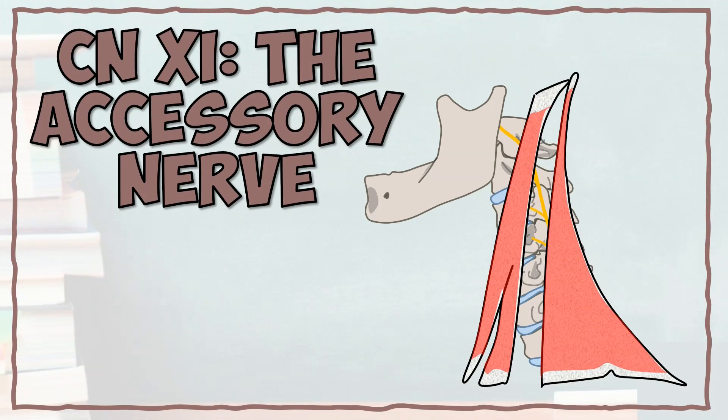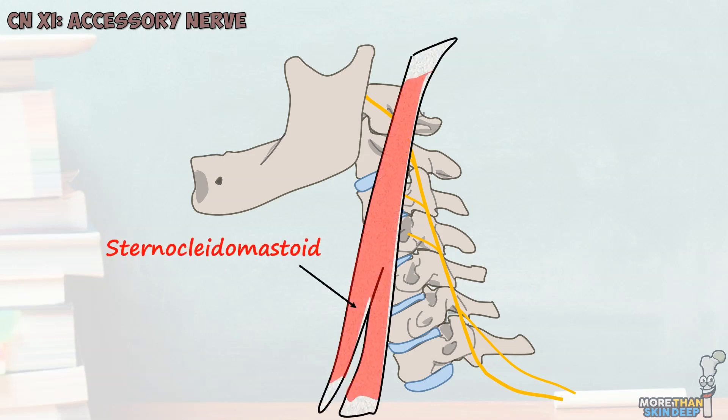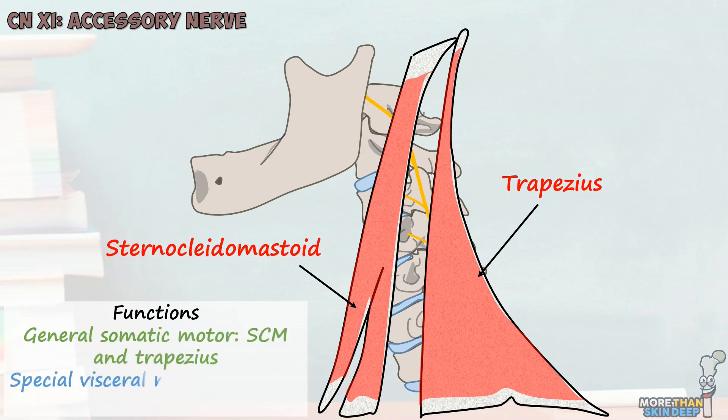The penultimate 11th cranial nerve is known as the accessory nerve. It has both a spinal and a cranial component. The spinal component is unique amongst the cranial nerves as it originates from the cervical spinal cord, then travels upwards into the neurocranium via the foramen magnum before meeting its cranial component and leaving the skull with the vagus and glossopharyngeal nerves via the jugular foramen. From here, the cranial component merges with the vagus nerve and performs the same functions. The spinal component travels downwards and posteriorly into the posterior triangle of the neck, providing motor innervation to the sternocleidomastoid muscle — which flexes, rotates, and extends the neck — and the trapezius muscle, used to shrug the shoulders. The accessory nerve is mostly a general somatic motor nerve to these two muscles, as well as partly a special visceral motor nerve as it travels with the vagus.